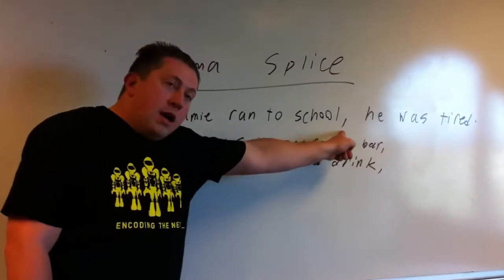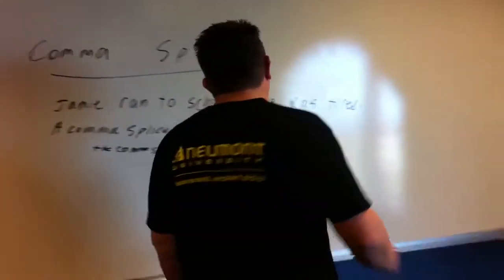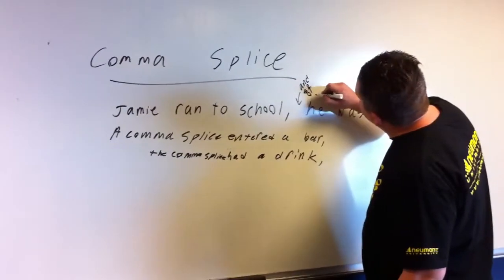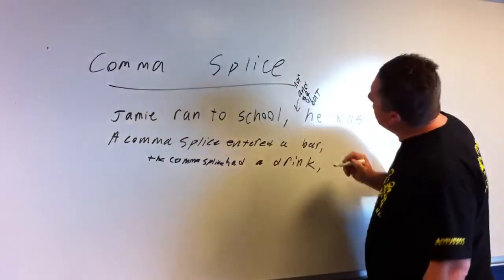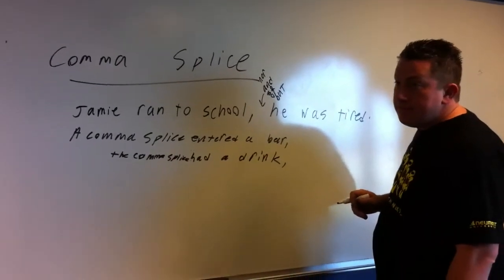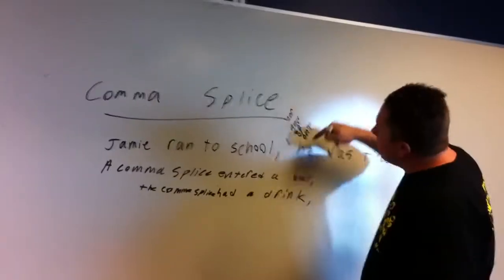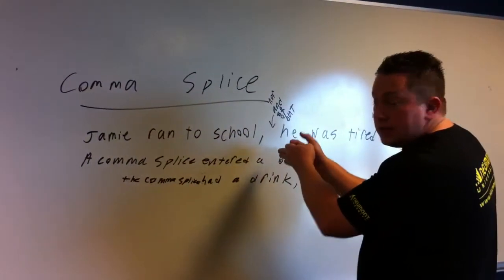I have a comma here with no conjunction — which is something we talked about in the other video. Essentially, I have to put a conjunction. I think it's: and, so, or, but — isn't 'nor' another one? Nor. Is that all of them? Basically, the comma is splicing two complete sentences together.